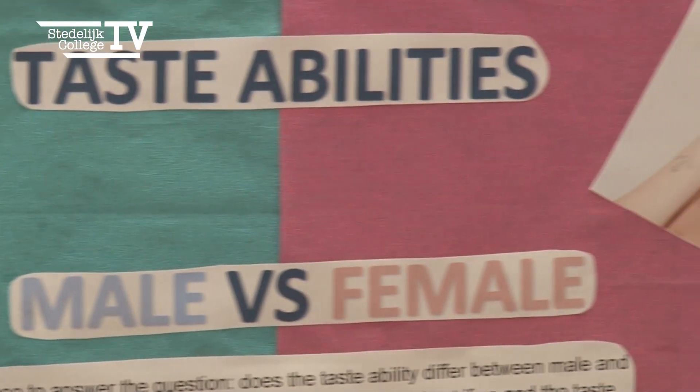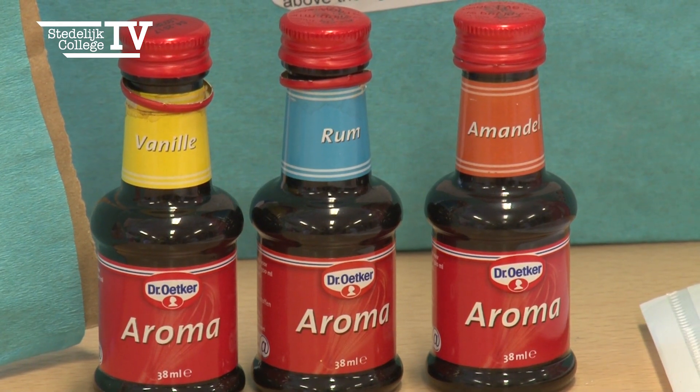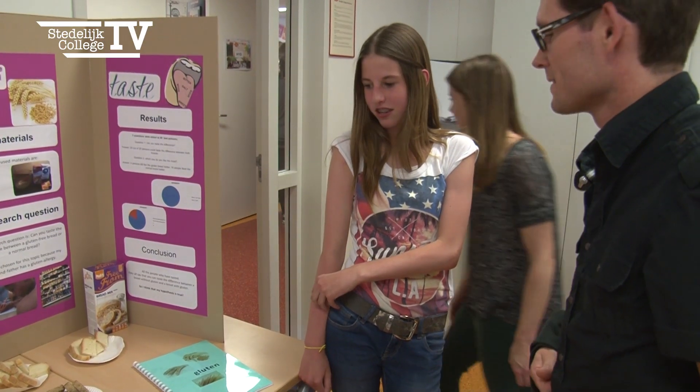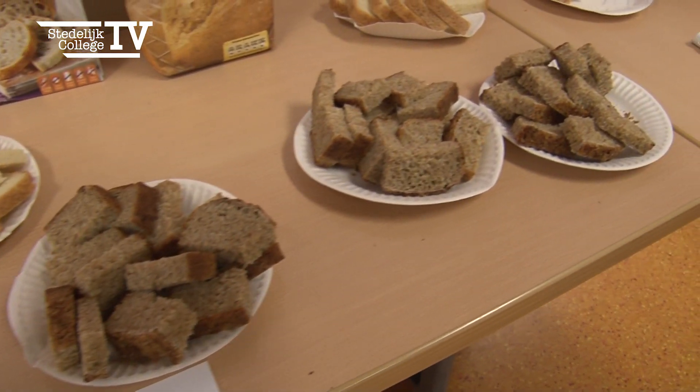What is your project about? My project is about the difference between male and female and if they taste different. And what was the result of your experiment? My result was that the female — the younger female — tastes better than the older one and also better than the male. And do you know why this is? Yes, because the female has more taste buds on their tongue.